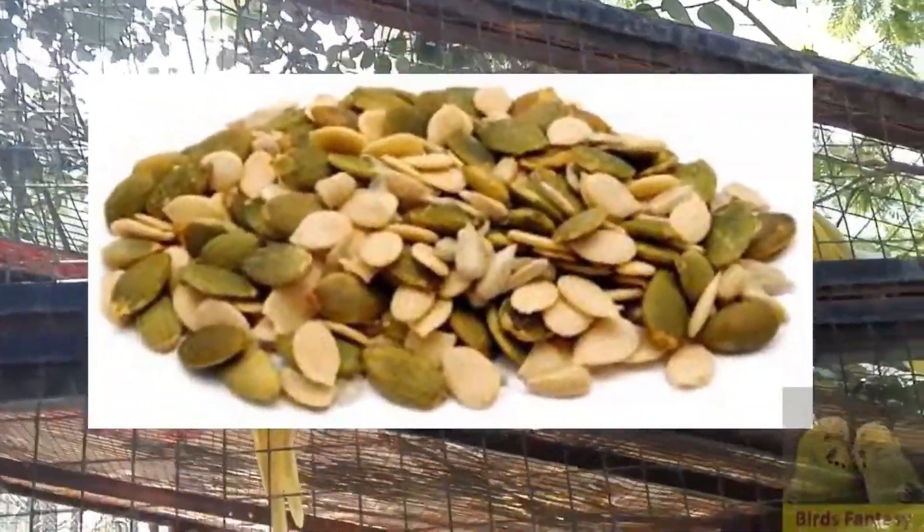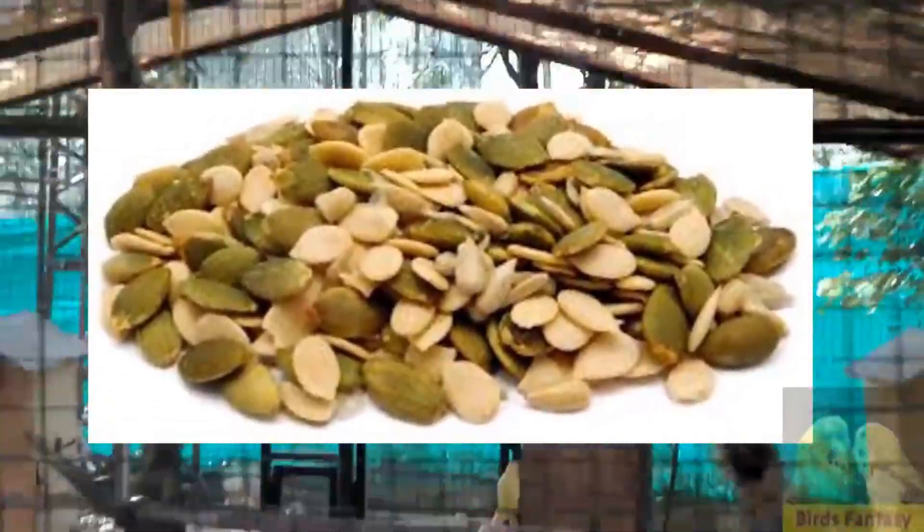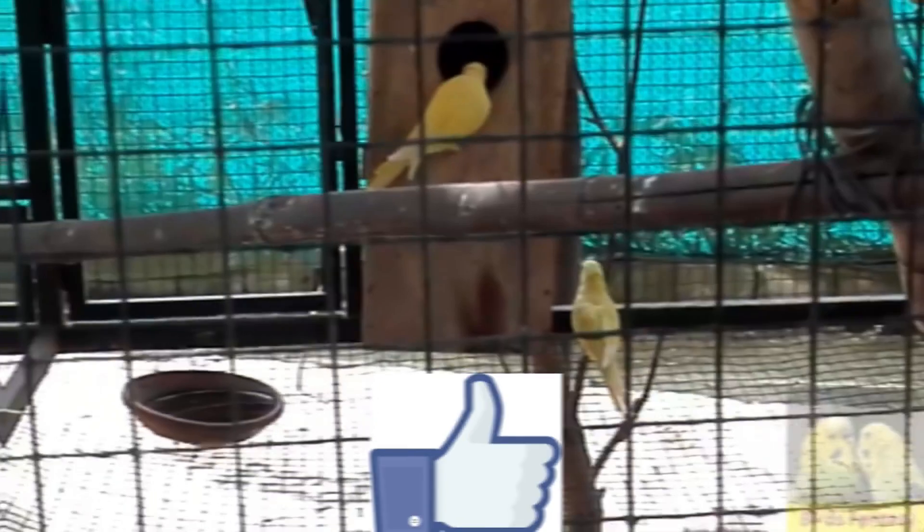Friends, hope you would like this video. Please give it a thumbs up and share with your friends, and don't forget to subscribe to my channel. Thanks for watching. Allah Hafiz.